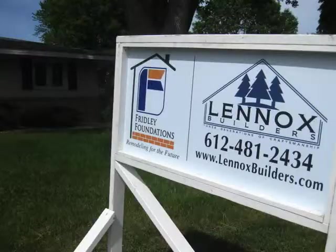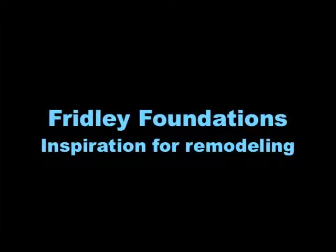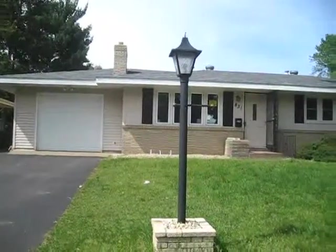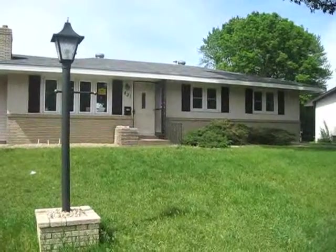HRA started planning for this project last August, August of 2009. The roof and the siding had been replaced after the '98 storm. The interior of the home was like stepping back into 1959.